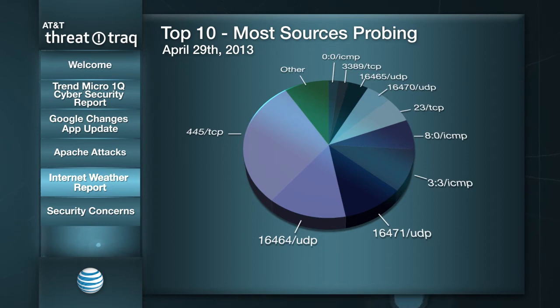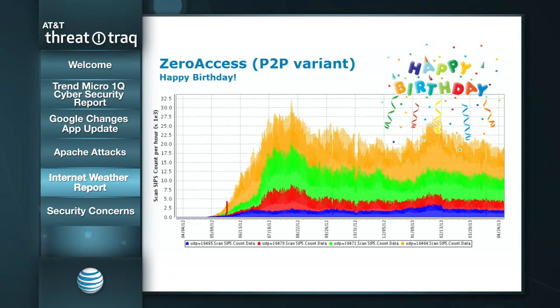Since we've been talking about ZeroAccess and Trend Micro reported it as the number two botnet in terms of size, I wanted to wish ZeroAccess a happy birthday — it was right around this timeframe around May 1st that the P2P variant of ZeroAccess emerged and quickly ramped up. We've shown over the past year that this continues to be a problem. I don't see any signs of decline. And if you read the Trend Micro report, they talk about some of these exploit kits dropping ZeroAccess as part of their payload — which explains why it's the number two botnet, according to Trend Micro.